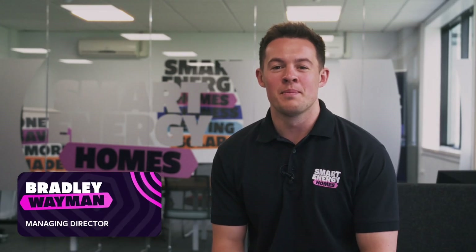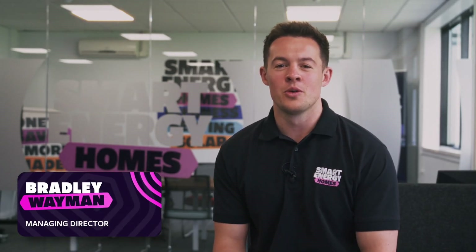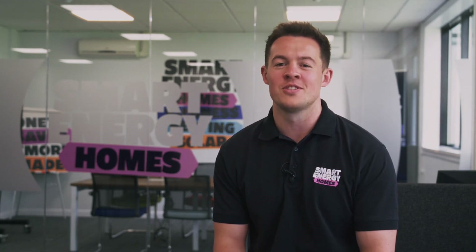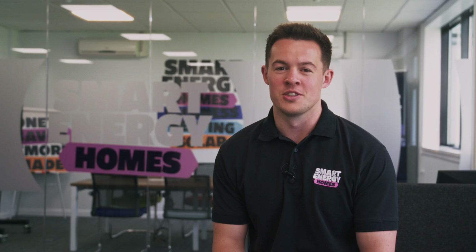Hi, I'm Bradley Wayman, Managing Director of Smart Energy Homes, and I would like to take a few minutes to tell you a little bit about the process of how we can improve your home's energy efficiency rating and reduce your energy bills.